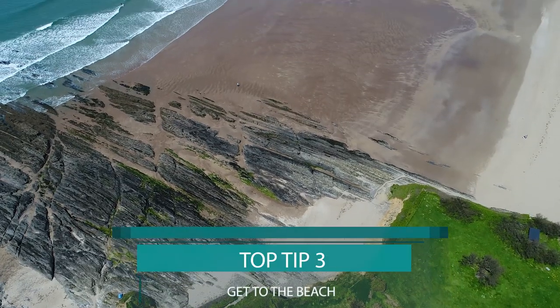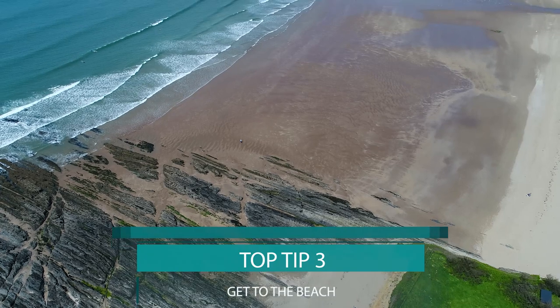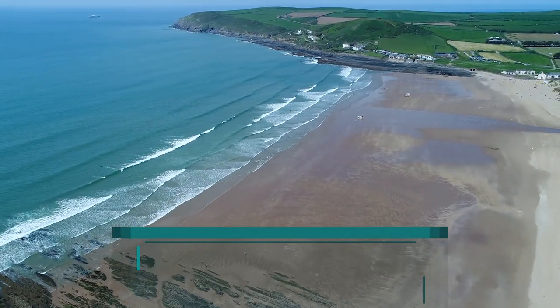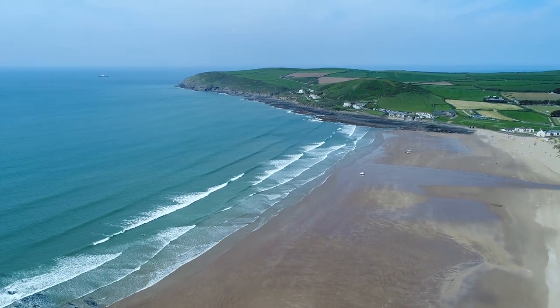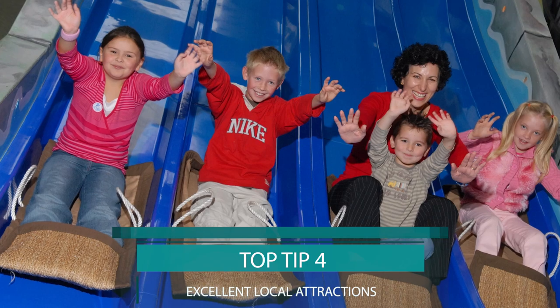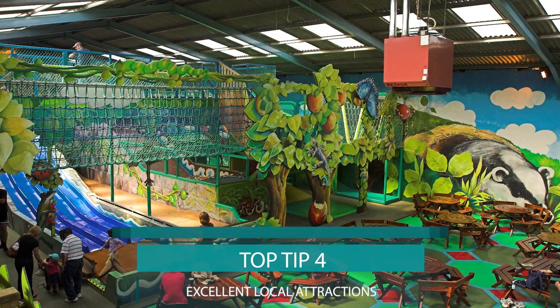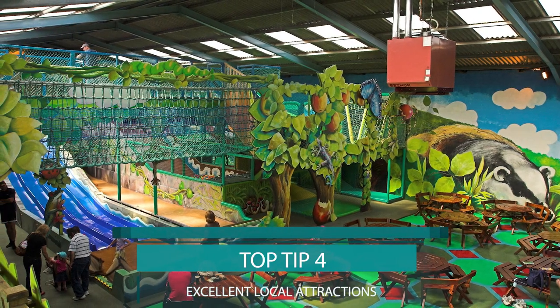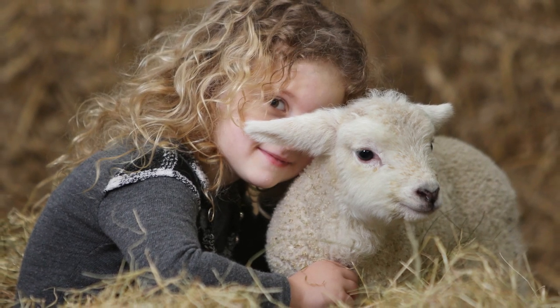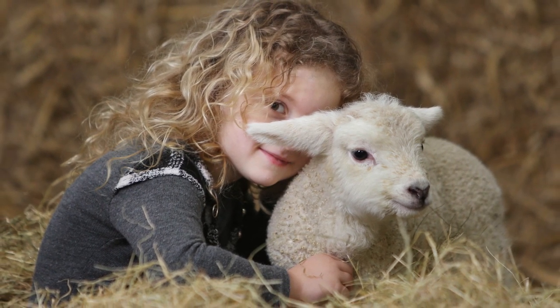3. There are some beautiful beaches nearby. In particular, Saunton and Croyde are a short drive away, with endless golden sands, rock pools, and great for surfers. 4. On rainy days there are many brilliant local attractions. Some of these, such as the Big Sheep or the Milky Way, allow entry on multiple days — ask John and Hazel, your brilliant hosts, for details.